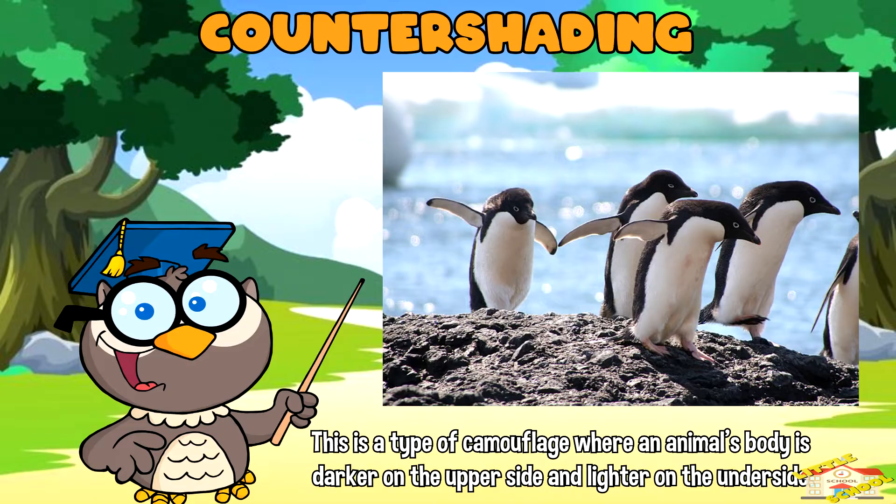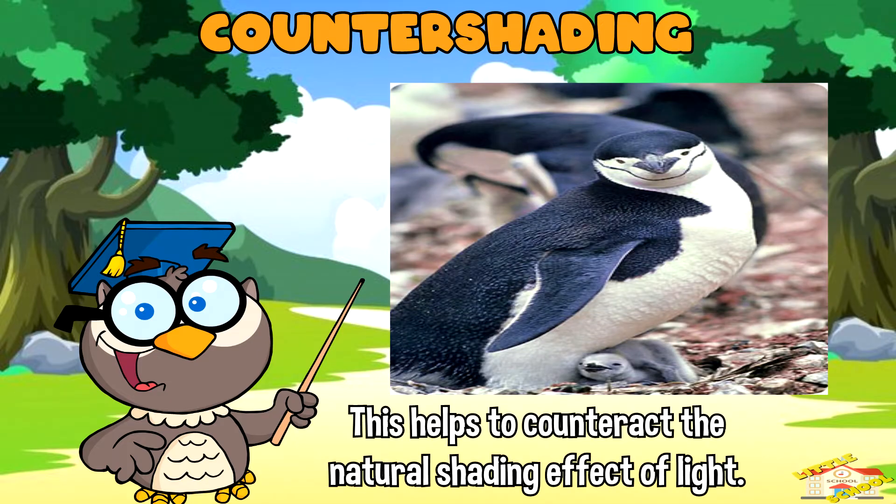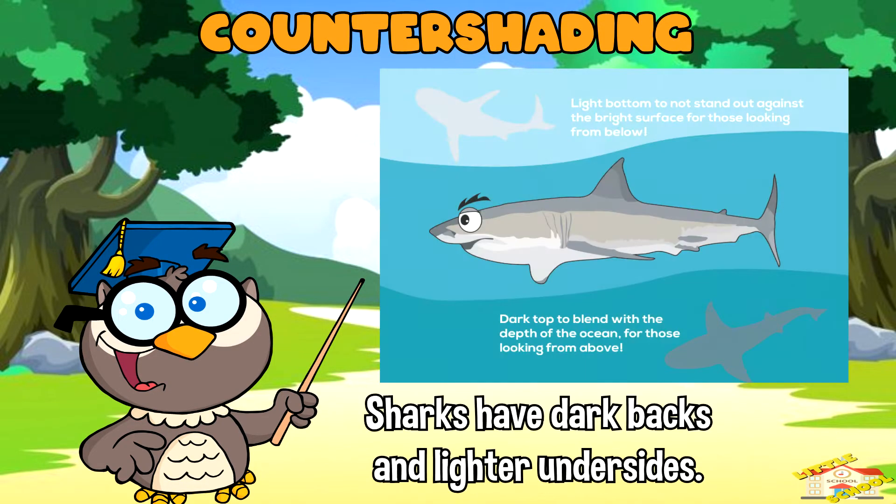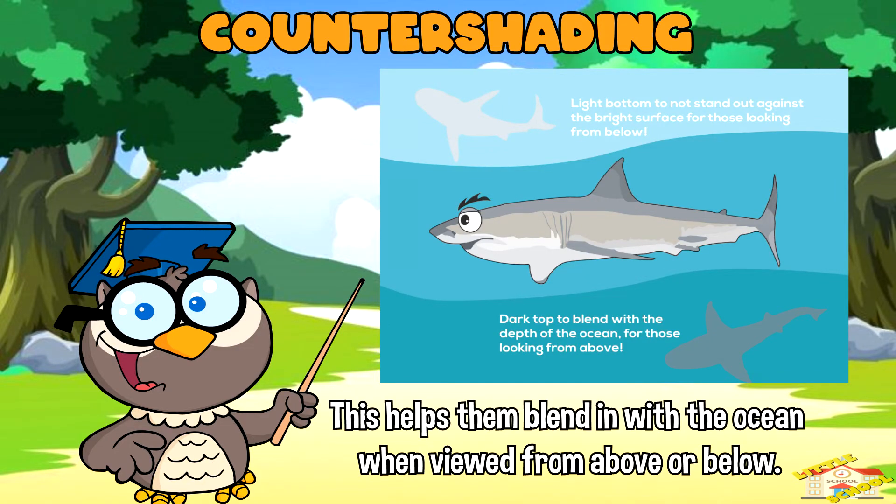Counter shading is a type of camouflage where an animal's body is darker on the upper side and lighter on the underside. This helps to counteract the natural shading effect of light, making the animal harder to detect from both above and below. For instance, sharks have dark backs and lighter undersides, which helps them blend in with the ocean when viewed from above or below.